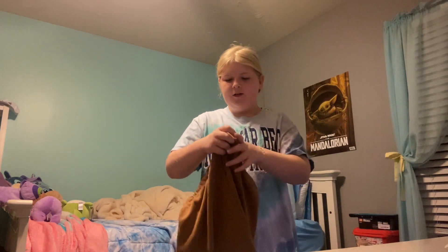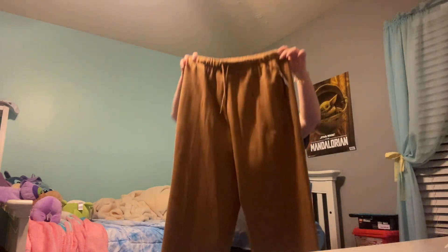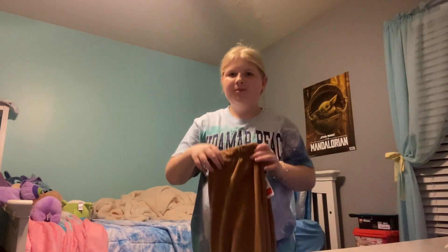The next items I got were these sweatpants, and they're very, very big. They were supposed to be a little bit baggy, and they were also on clearance so they're a little bit cheaper, so my mom just got them. They're really, really big on me, so I'll just grow into them.